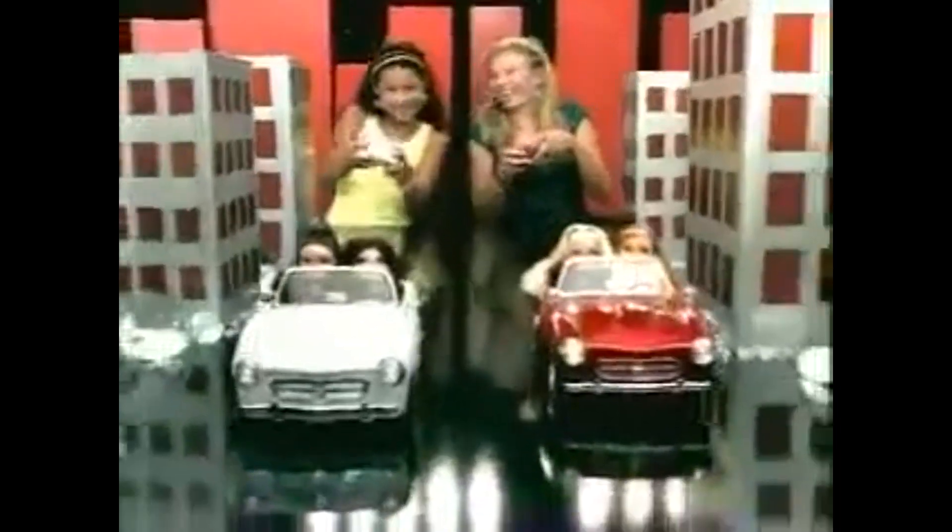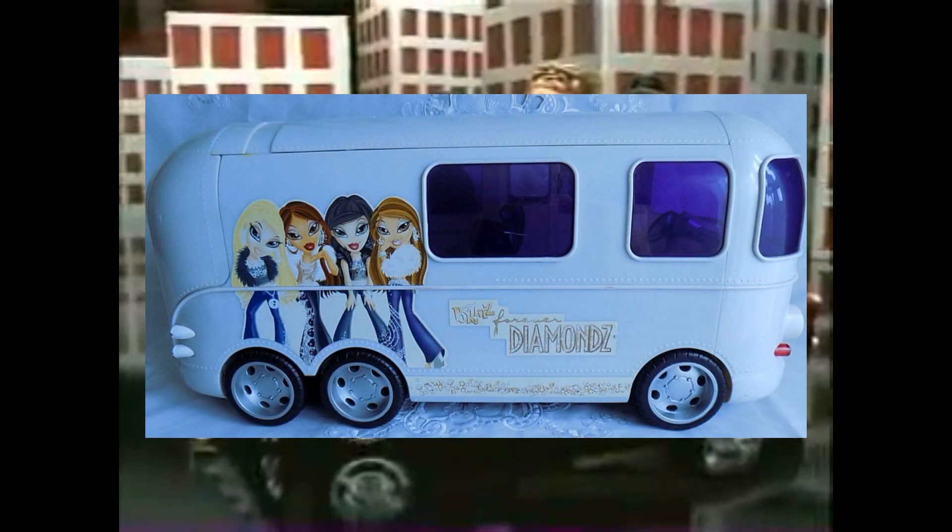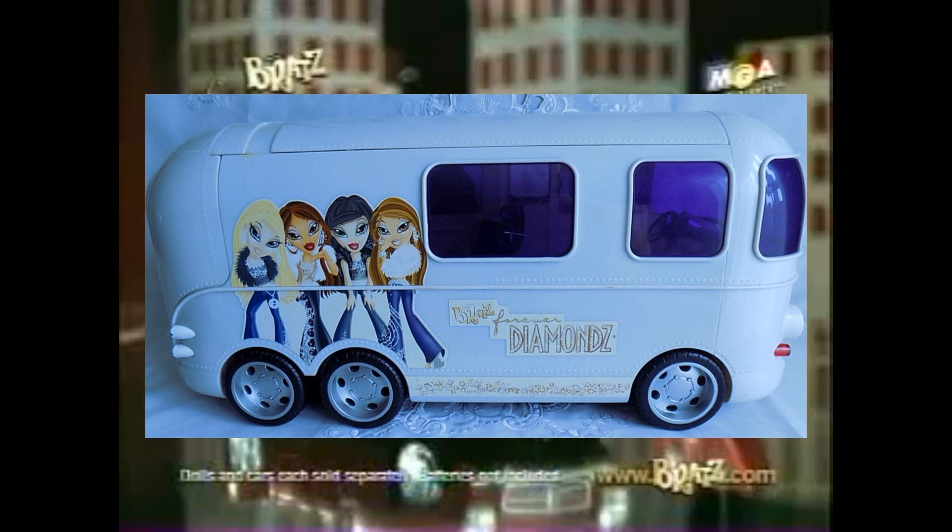Then we get recolours of every other car we've seen. We've got the Diamonds Limo, which is really pretty — I might look out for it in the future. Then we get the party plane again for Forever Diamonds, and a Diamonds FM Cruiser which I love — it's very cute. And then we get the Diamonds Bus, which I really want. It's so sleek.